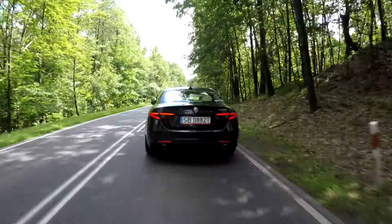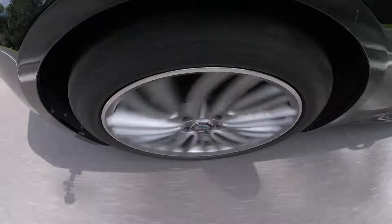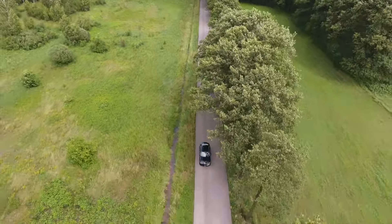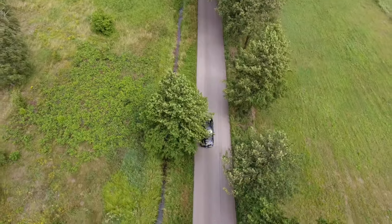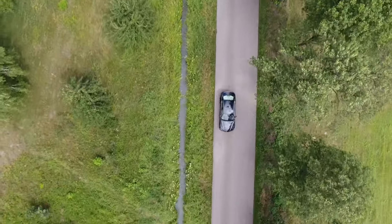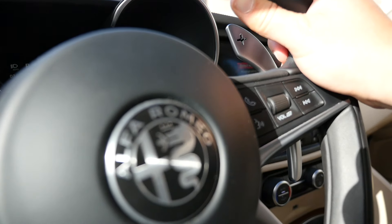The suspension will also get your pulse up because it's set up for sporty driving — you'll feel every bump. But assuming you want sporty characteristics, this is what you're going to get. Interestingly, the Giulia doesn't feel particularly fast, or maybe I just want to drive it quicker. Either way, pay attention to the speedo needle because you may be driving way over the speed limit.